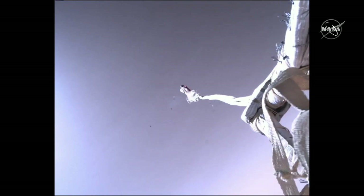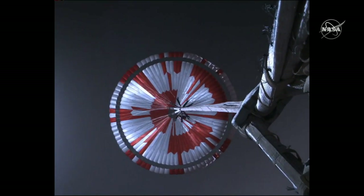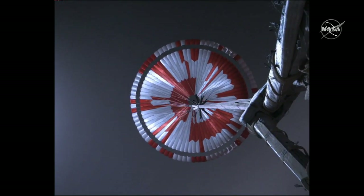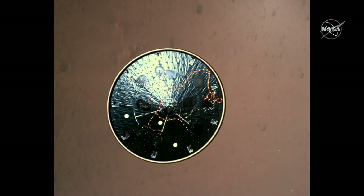That inflation really looks textbook — nice and symmetric. The parachute opens in only about 7 tenths of a second, again really fast. There's no evidence of tangling of the lines, which is great. There's about two miles of lines in the parachute system. You can see the heat shield falling away very nicely and symmetrically.